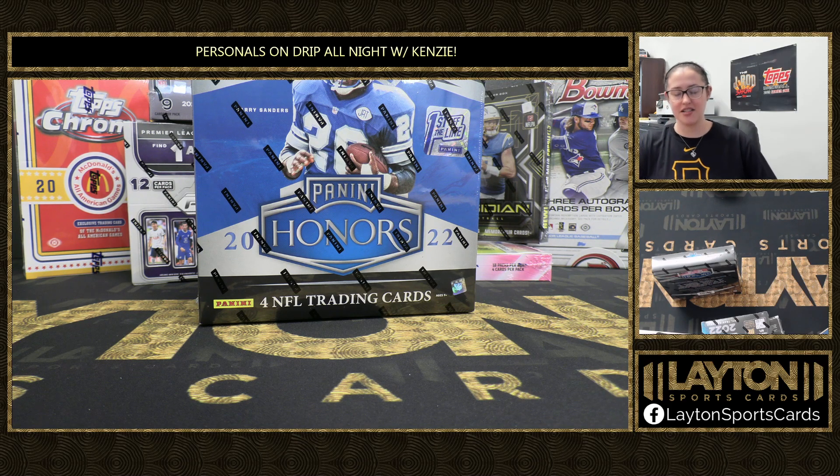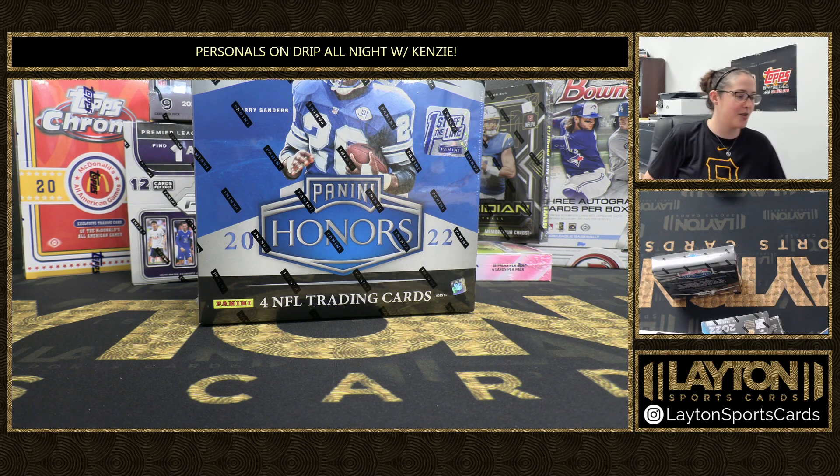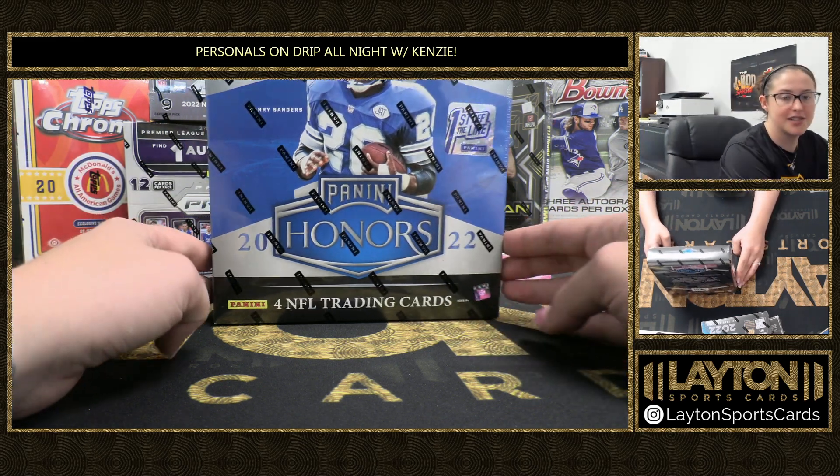What's up everyone! It's your girl Kenzie here from Layton Sports Cards and we're ripping a big boy here for Blake Klein. We've got a 2022 Honors photo box. Best of luck Blake, thanks so much for hopping in. Let's see what we can get you here.